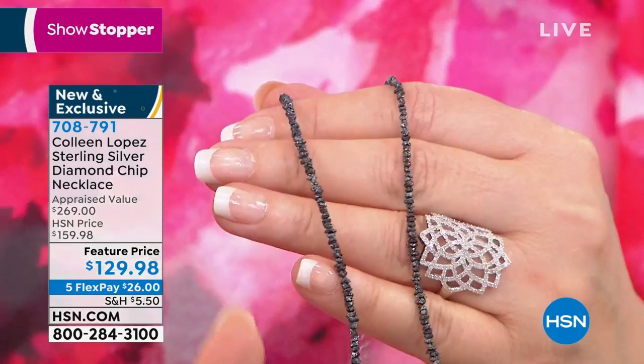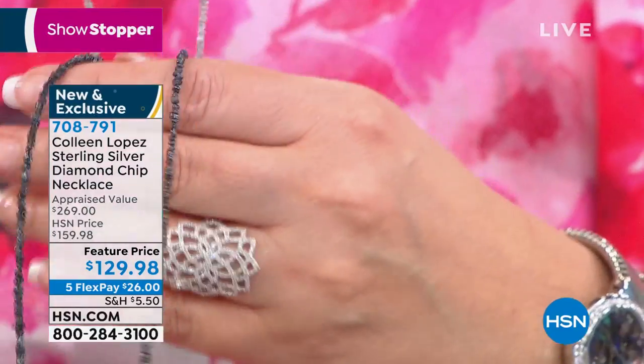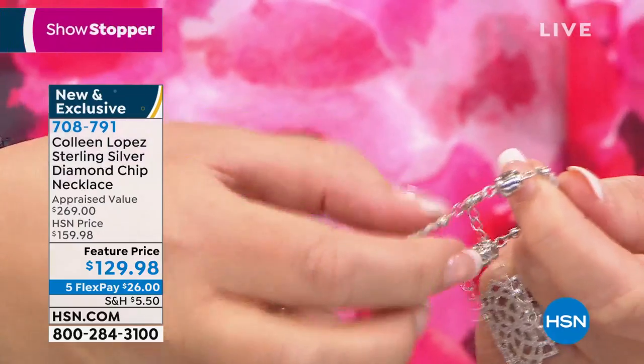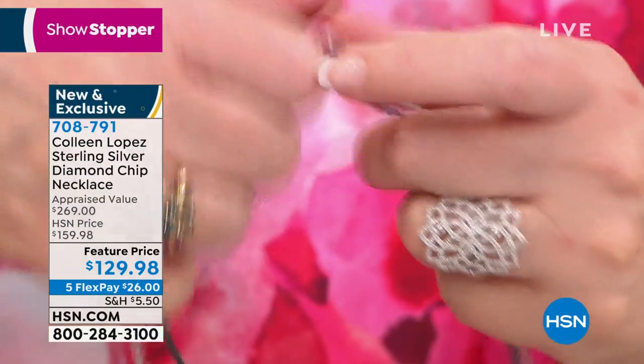That's crazy. It is crazy. It's diamonds — not black spinel, not something to look like diamonds. It's diamonds, in your choice. And they have magnetic clasps on the back. They do have the little extenders, but it's easy on, easy off.